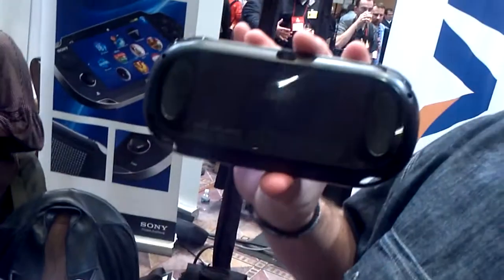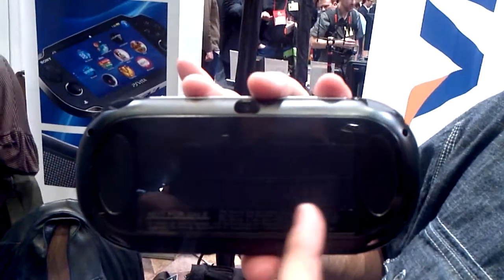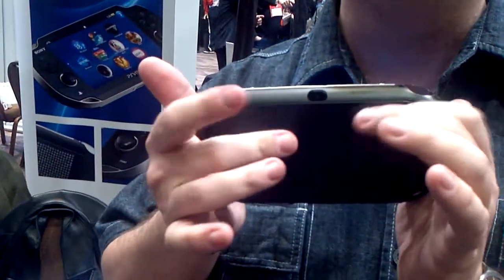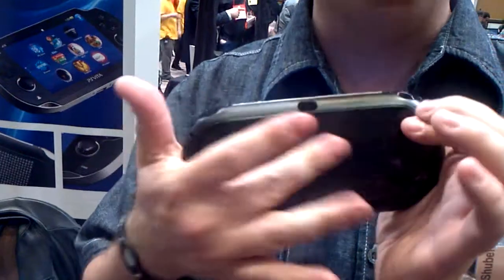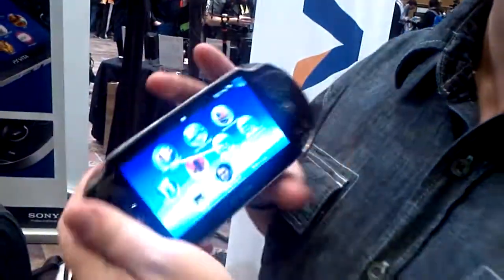Another thing you've got is the back is another touch, multi-touch screen. Anywhere where you can see the logos, that is another touchscreen. So if I'm playing a game, I can get in there and actually play gas and brake, or cast a spell, or draw a wall of fire — many, many different ways of interacting with the device.